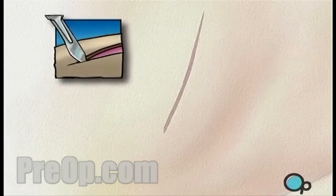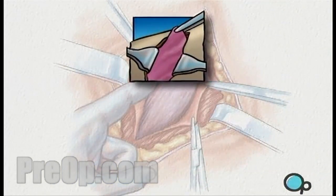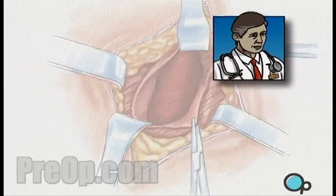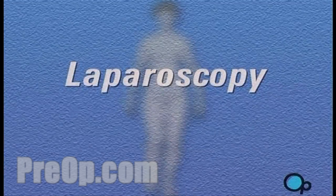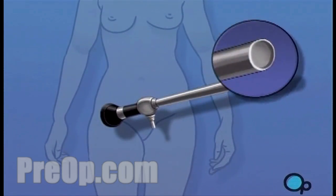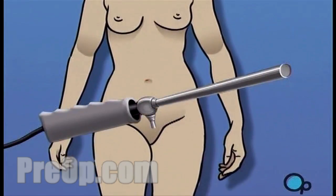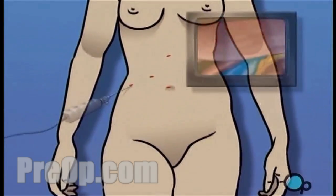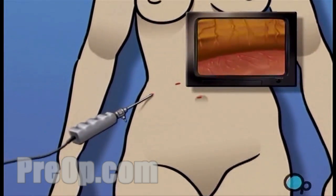Traditional surgical procedures performed by making an incision large enough to expose the entire operative area are called open procedures. Your doctor believes that your medical condition and overall state of health make you a good candidate for less intrusive laparoscopic surgery. A laparoscope is a narrow tube that contains a light source and a small video camera. Using a laparoscope, the surgeon is able to operate by making one or more very small incisions, through which the sterile laparoscope and possibly other instruments are inserted into the body.